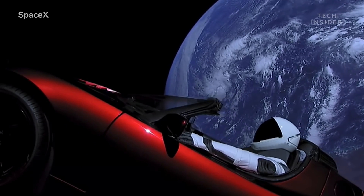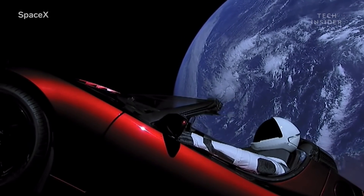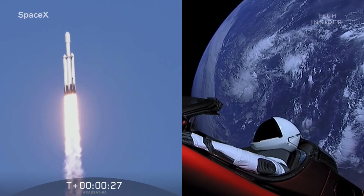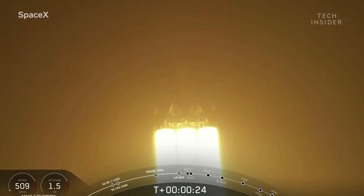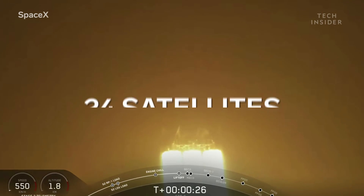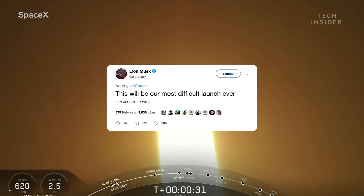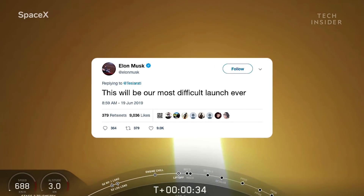Remember the Falcon Heavy? SpaceX's mega rocket that fired a Tesla up into space in 2018 and its first commercial satellite in early 2019. Well, it's back. This time, not with one satellite, but 24 of them — in what has been dubbed by SpaceX's CEO Elon Musk as its most difficult mission ever.